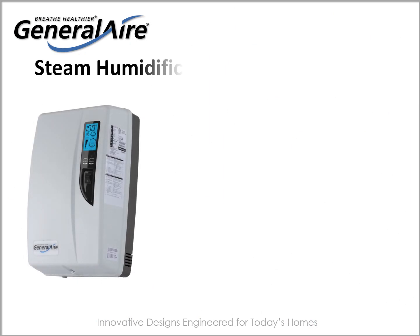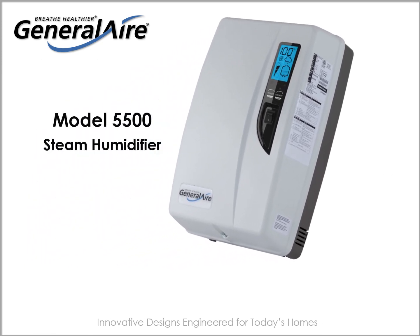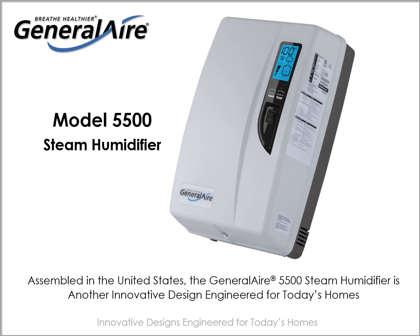In summary, a steam humidifier offers many advantages over evaporative models for specific applications: large homes, homes with humidity-absorbing assets, homes where occupants are suffering from respiratory illnesses or other health concerns, and homes with alternative heating systems, all while wasting a minimum amount of water. Assembled in the United States, the General Air 5500 steam humidifier is another innovative design engineered for today's homes.